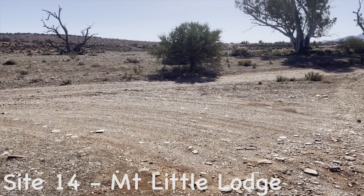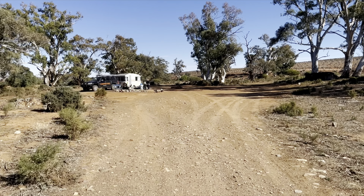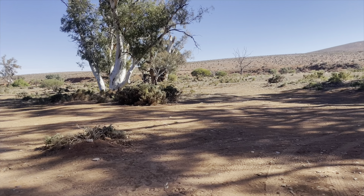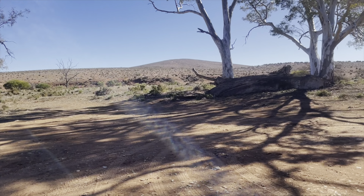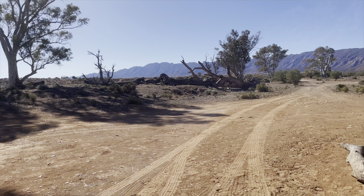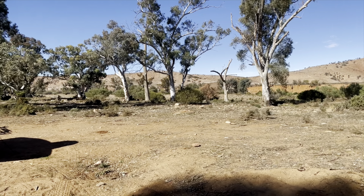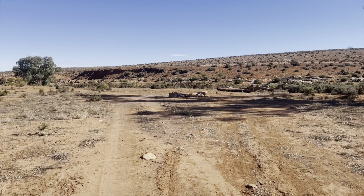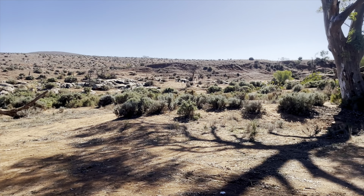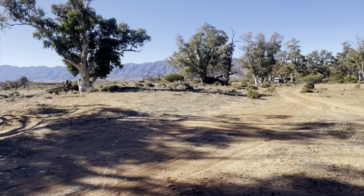As we draw near to the end of this mammoth journey, we're at Site 14, Mount Little Lodge — this is where we actually stayed. What a cracker spot. It's actually got two areas: the first area has a huge fire pit, and further down there's another section with its own fire pit and great views. We really did enjoy our time at this spot — we even had donkeys come and visit us.